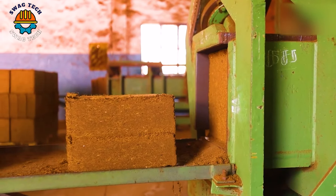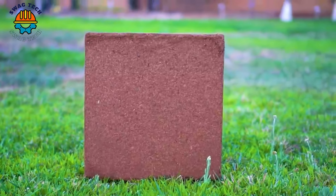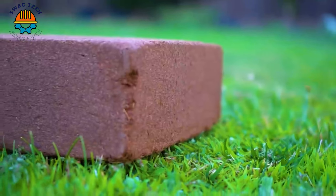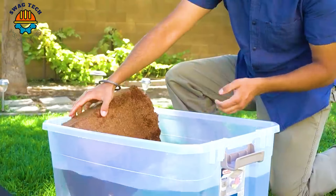Just soak it in water for a while and it will expand. Using it to plant will ensure the best quality. It promotes growth in house plants, tropical plants, lawns, and hydroponics. It can be used in the greenhouse or in the field to improve the moisture-holding capacity and aeration of the growing medium.